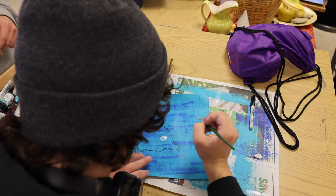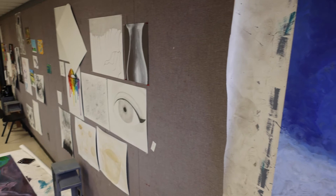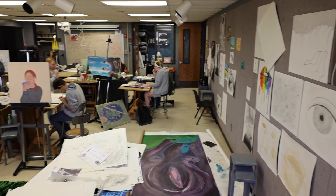We offer a class called Portfolio Prep that you can take your third semester. It helps you take pictures, catalog everything that you've made, put it all together in a nice portfolio case, and also create a website for yourself where you can display your works of art. It's really a program that can help you get into the school that you want and launch that next step in your artistic career.